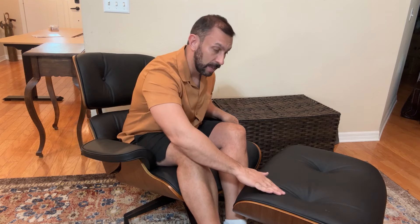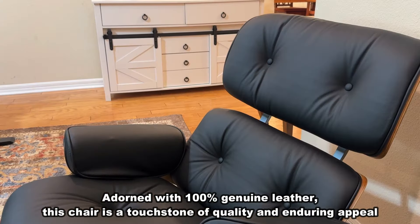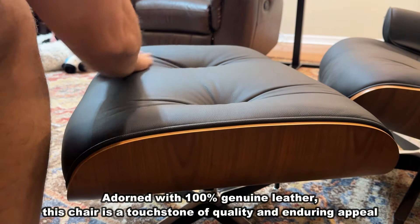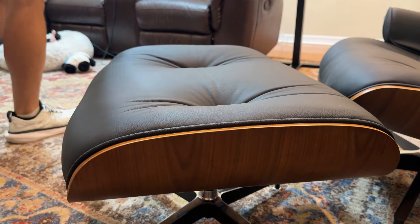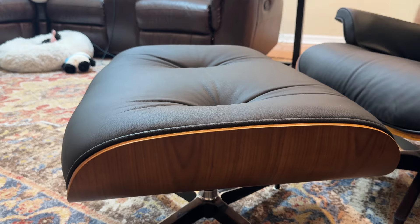I absolutely love this leather look here. This is built with high-quality leather that isn't going to scratch up. Even if you have pets, it's easy to wipe down. That pet fur just wipes right off, and look at this beautiful wood here — they've just done a great job with it.